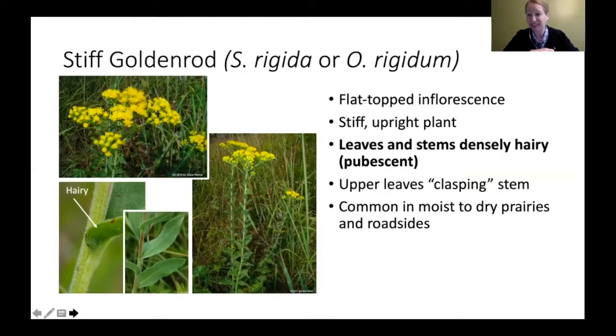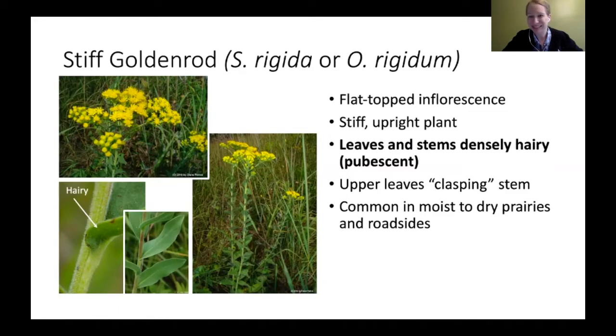Stiff goldenrod falls into the flat-top category. It's got that flat-top inflorescence — you can really see it well in the picture. It's got a really stiff, upright plant, hence a fitting common name. The scientific species name is rigidum. The leaves and stem are a key way to identify this one: they tend to be really hairy, or pubescent. If it feels fuzzy, that's the hairiness you're feeling.